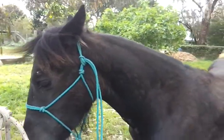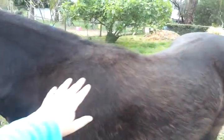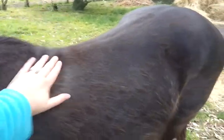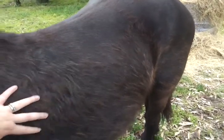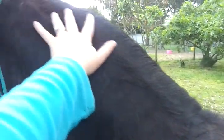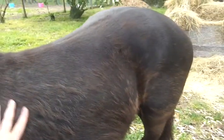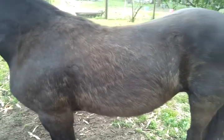Unfortunately I'm the only one here at the moment with videoing ability, so I'm doing this one handed. She's got nice weight coverage, not too much, just enough. I find she gets cresty quite easy being a Friesian, so she's quite nice at the moment. She's got good coverage, there's no ribs.